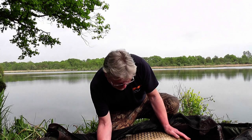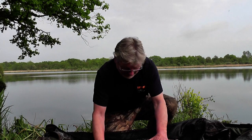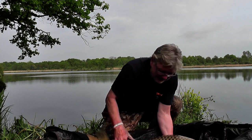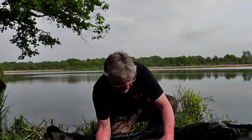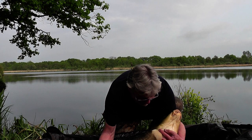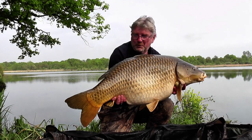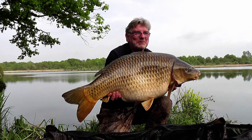We were discussing common carp and I said I'd like a 39 to beat my PB. And this one is 48lb 4oz — absolutely mint, it's a belter. It was caught over a bed of chilli chocolate and Magnum Whites, on a wafter with a long hook link — half a Magnum White pop-up and half a chilli chocolate bottom bait. It's an absolute cracker.